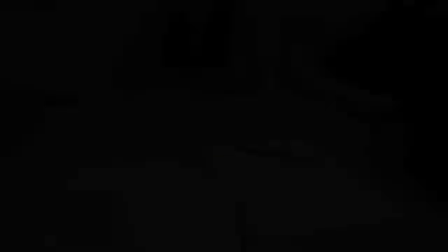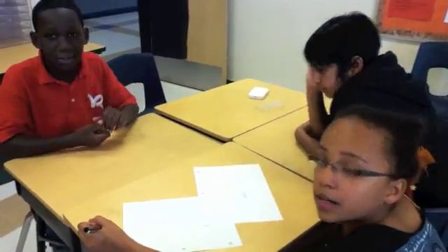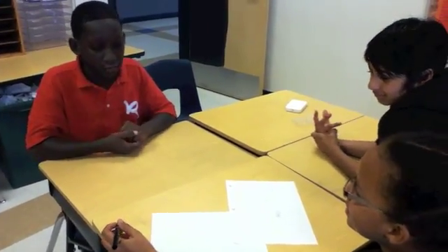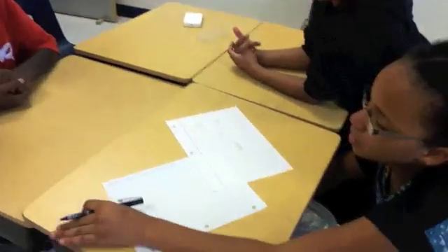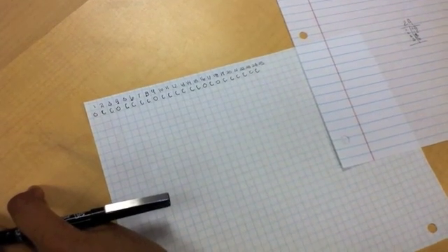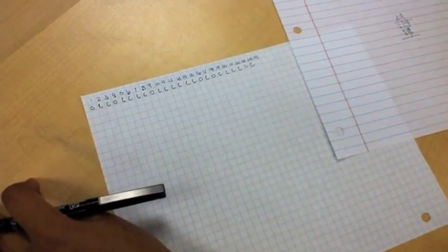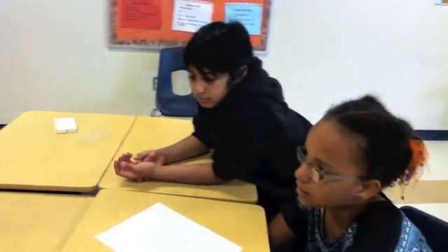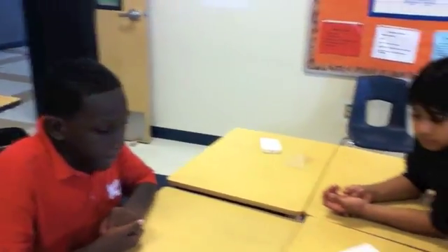So, is locker 25 closed or open? I think one opens it, five closes it, and then 25 opens it — because 25 is five times five. So one, four, nine, sixteen, and twenty-five are all open.